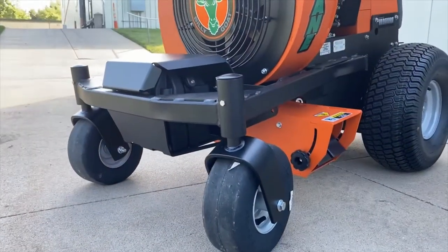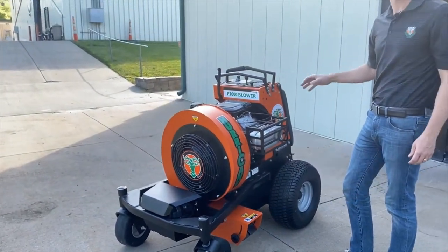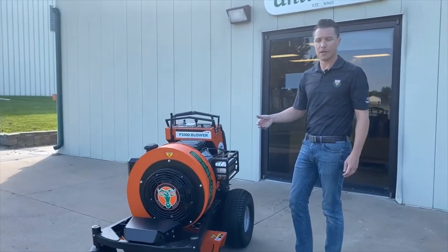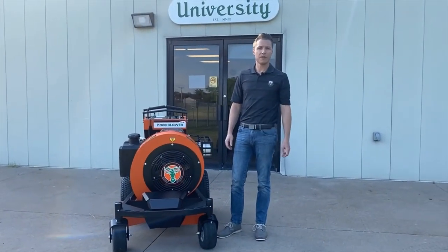The machine is also going to have a pavement tire accessory available for if you're doing nothing but hard surface cleaning and want to get rid of the turf tires, so you don't wear them out too quickly. That's about it for the walk-around on the machine. If you'd like more information, please visit us at billygoat.com.